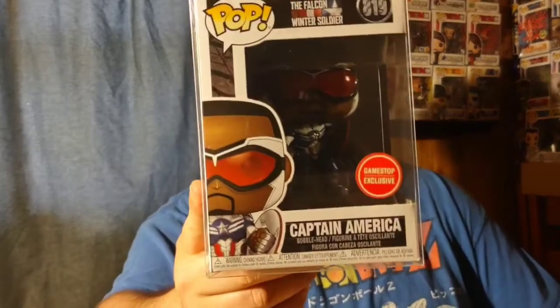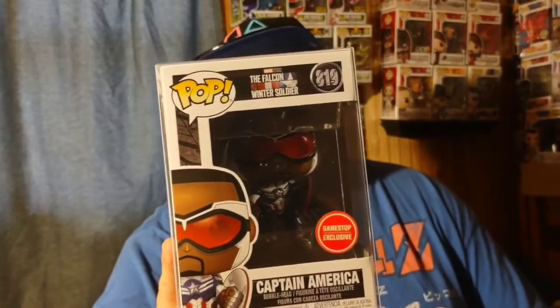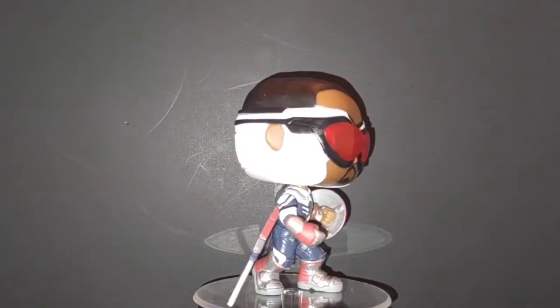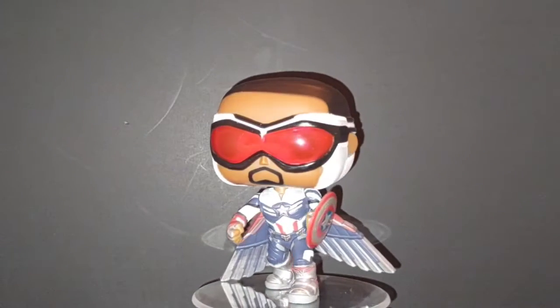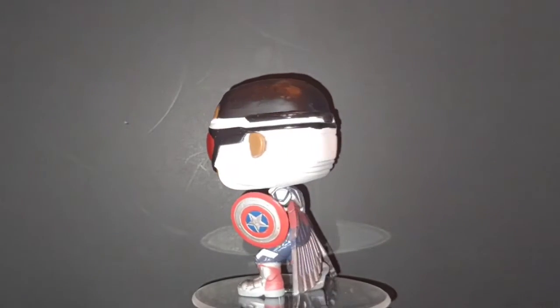The first honorable mention comes from Marvel. I definitely wanted this one as soon as I saw it and as soon as it happened in the show. What we got is Sam Wilson Captain America from The Falcon and the Winter Soldier on Disney Plus. This is such an awesome pop — I like the way they constructed his suit with the wings, the Captain America colors, the shield, and all that. It just looks amazing.